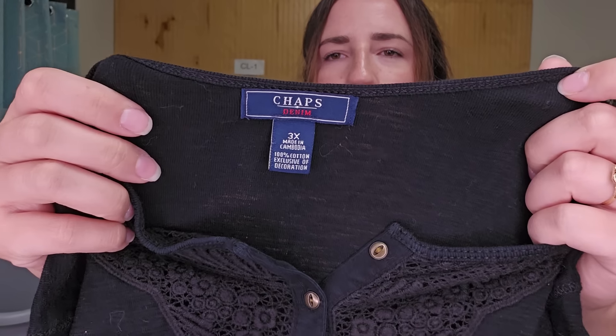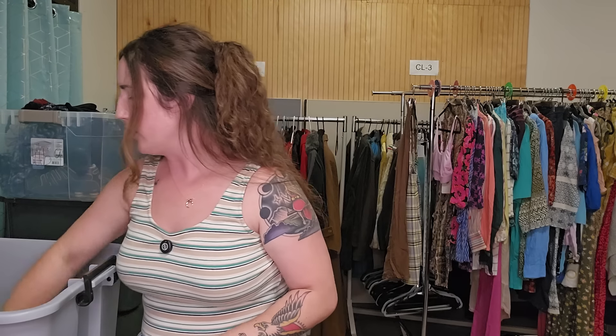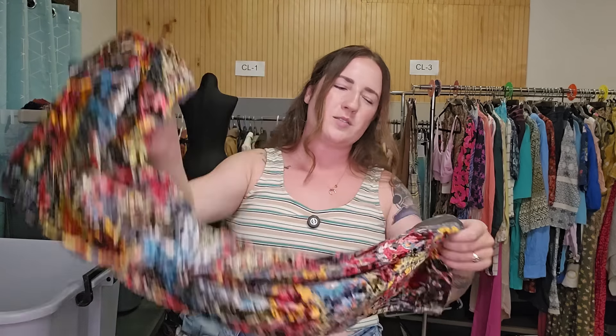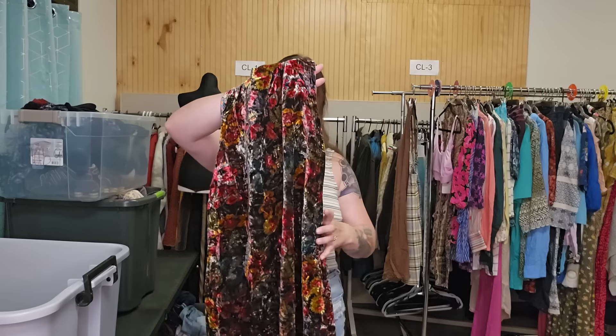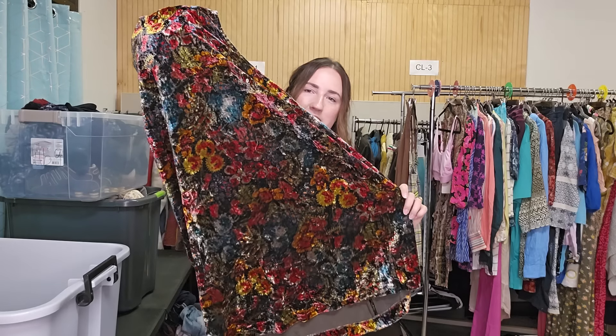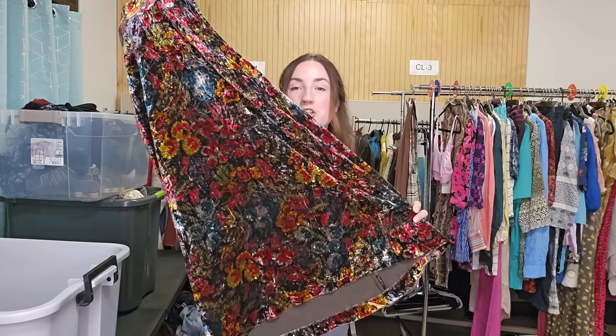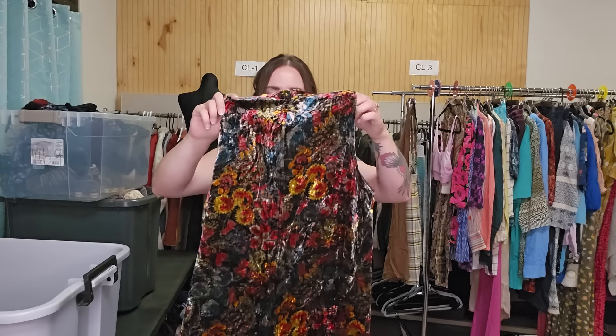This is a Chaps Ralph Lauren size 3X plus size top. I'm probably going to list that for $20 to $25. This is another style-based pickup — also Loft — but it is gorgeous and on trend. Size large. I'm challenging myself to buy mall brands and see if I can sell them. At the bins it's fun to test it out. This is a super grungy floral crushed velvet. I just thought this is a very on-trend piece.